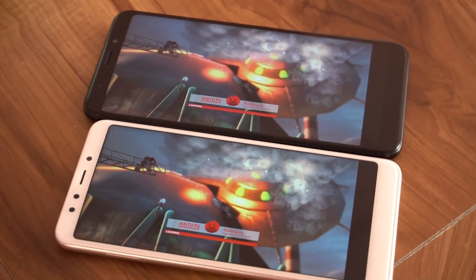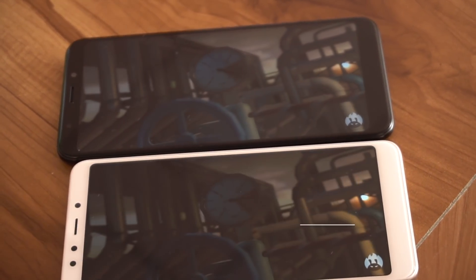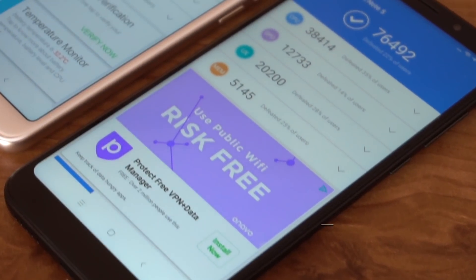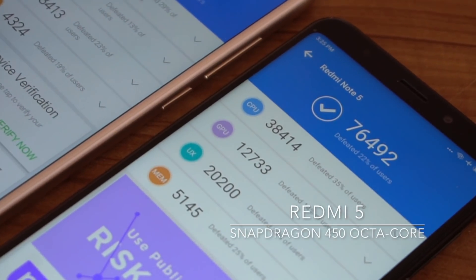One major difference between the two phones apart from the size is with the chipset. It is the well-proven and probably the company's favorite Snapdragon 625 that powers the Redmi Note 5, while the Redmi 5 gets its power from the Snapdragon 450 platform.